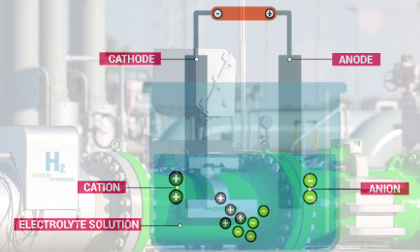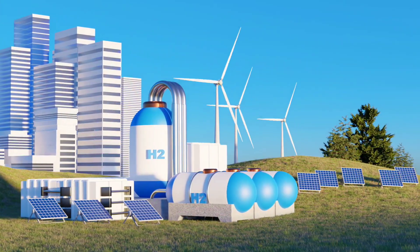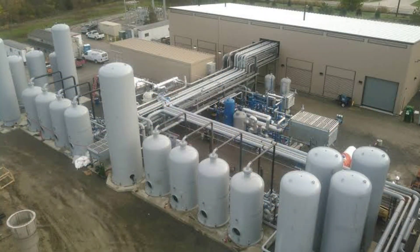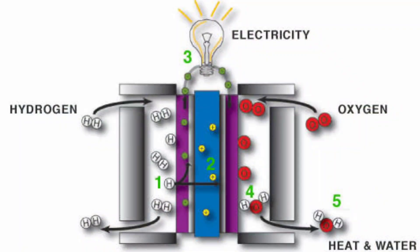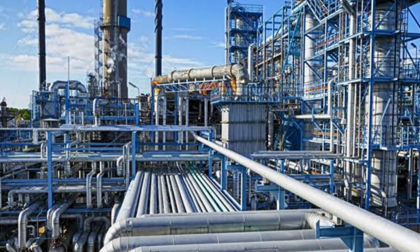Meanwhile, the electrolyzer also produces green hydrogen. This hydrogen, when powered by renewable energy, serves as a clean fuel for various industries. It can power fuel cells, generate electricity, and even be used in industrial processes like steelmaking, offering a sustainable alternative to fossil fuels.